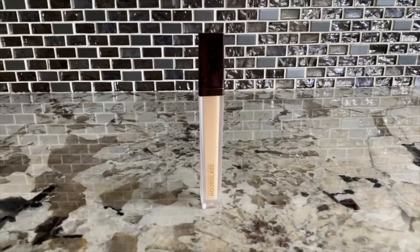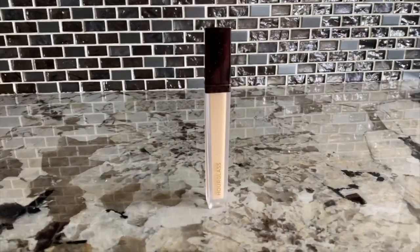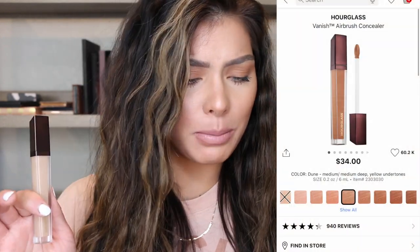This is the Hourglass Vanish Airbrush Concealer. It is a little expensive — $34 — and it comes in 22 different shades, so a really good amount. It's full coverage, weightless, and waterproof. It has microspherical powders that blur and brighten for up to 16 hours. If you want to see if this really works, keep on watching.